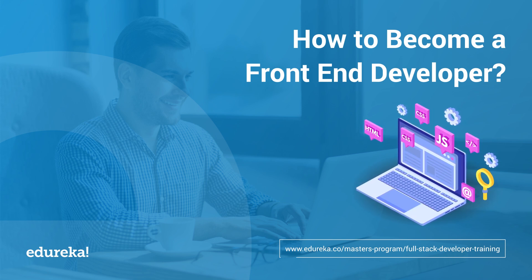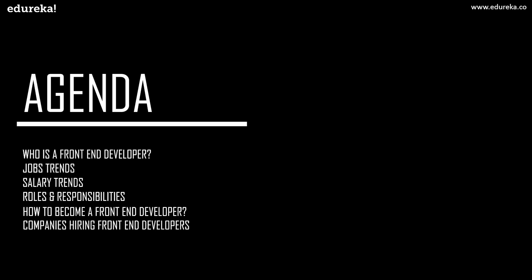Before we begin the session, let's have a look at today's agenda. First we will discuss who is a front-end developer, then we will see the front-end developer job trends and salary trends. We will look at the different roles and responsibilities of a front-end developer, then I will give you a road map on how to become one, and finally we'll look at some top companies hiring front-end developers.